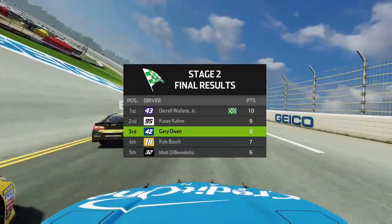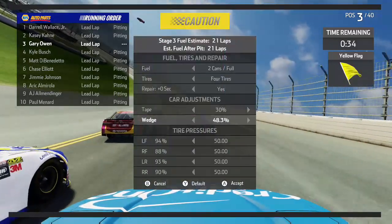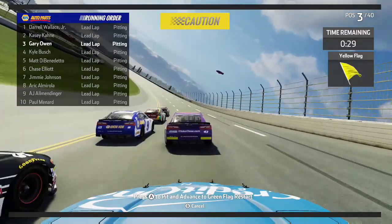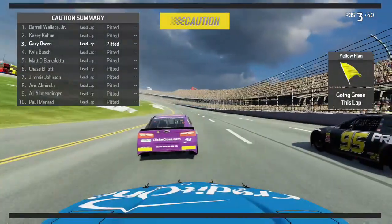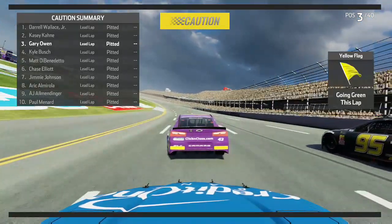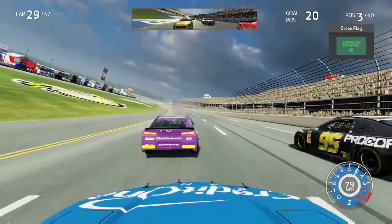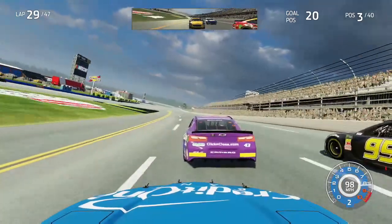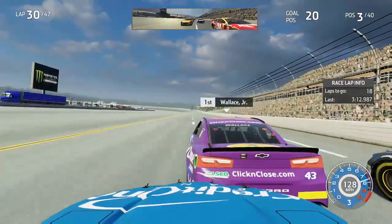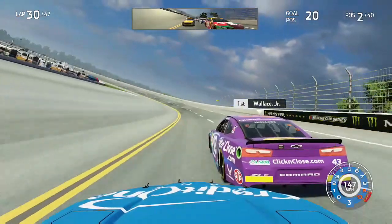Once again everyone pits, so we come in and take four tires and two cans of fuel, hoping that'll be enough to get us to the end of the race. We come up P3, just where we came in, as Bubba Wallace will lead us to the green flag to start stage three — the final stage. Casey Cane is going to be starting in a bad spot on the outside, which is kind of why I let him have that spot. The green flag is back out and we are underway in Talladega for the final stage with just 18 laps to go.